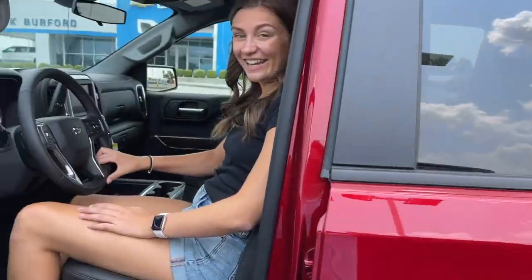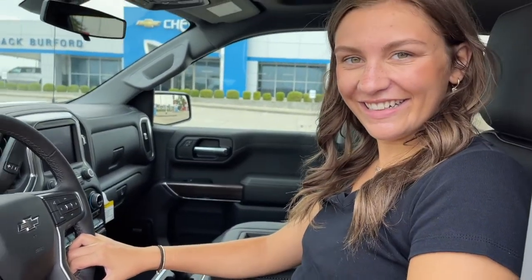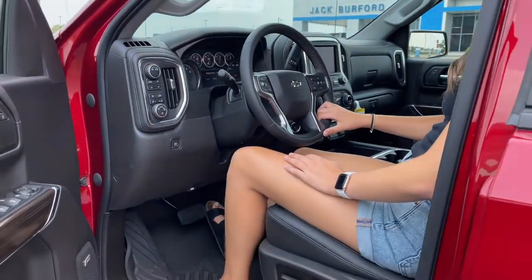This must be a Trail Boss with the red hooks — look at it! We're gonna take this out for a quick drive, and Mallory's gonna tell us about a special tailgate on this one. Stay tuned, folks.